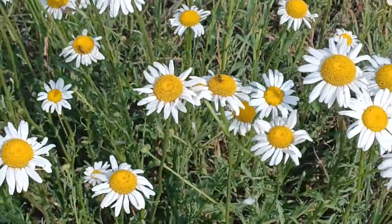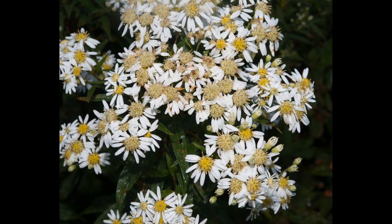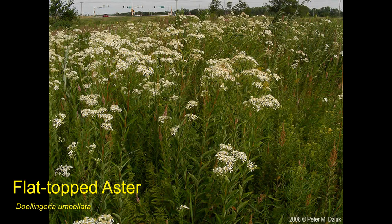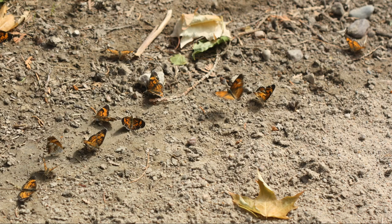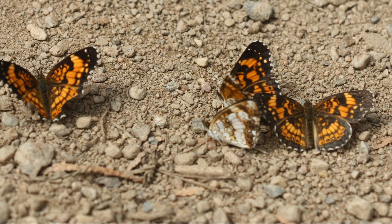Gorgone and Silvery checkerspots use various asters as host plants, while Harris's is more particular, employing flat-topped aster, Doalingeria embolata, which can be found throughout the state, favoring moist woods and meadows. This specialization may explain why Harris's are not found in southern states where the Silvery flies. While some report that Silvery checkerspots are rarely found in large numbers, I did come across a population I estimated at 950 individuals on June 9th, 2023, near an Oconto County wetland.